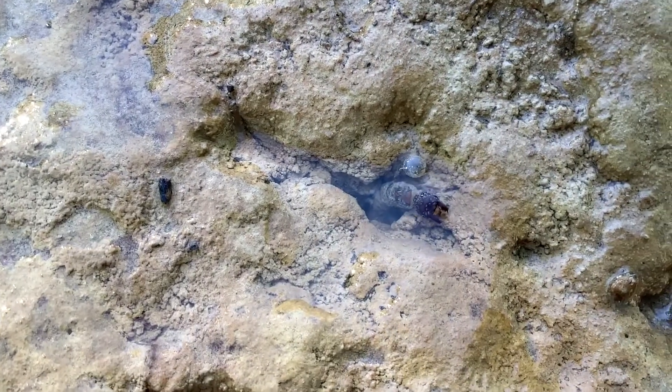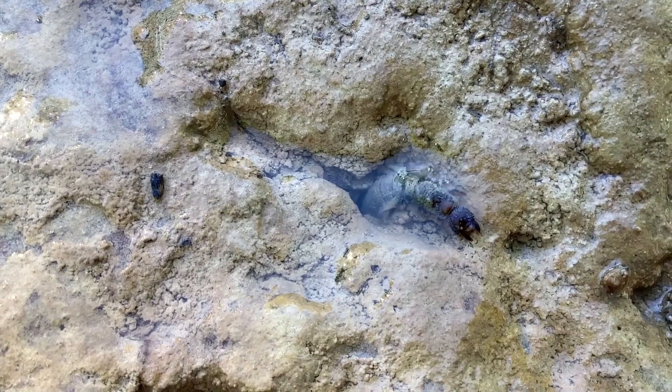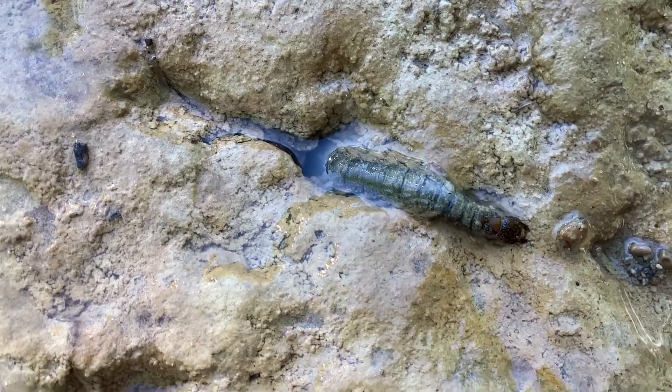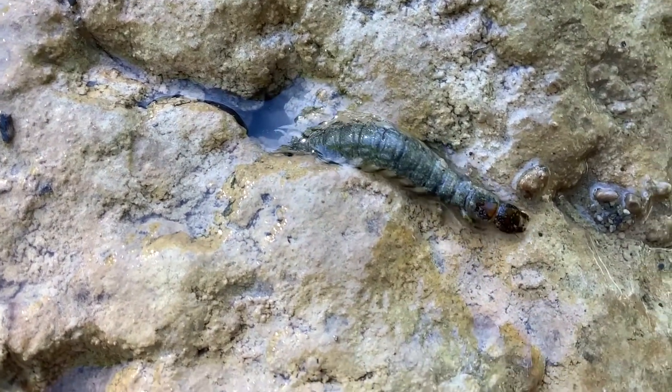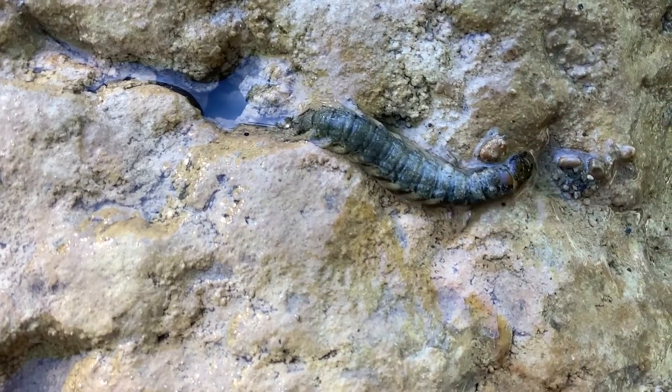To find these creatures you have to look in fairly clean water, because they are sensitive to pollution. Look in areas of swift current in small sheltered spaces beneath boulders, cobbles, or large woody debris. They like to crawl around, as you can see, into some of the holes that they find there.